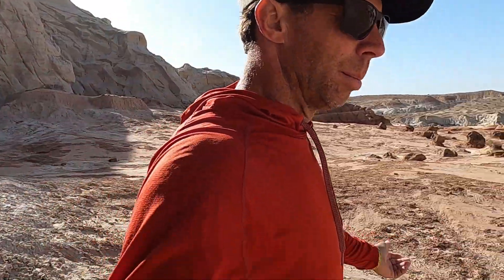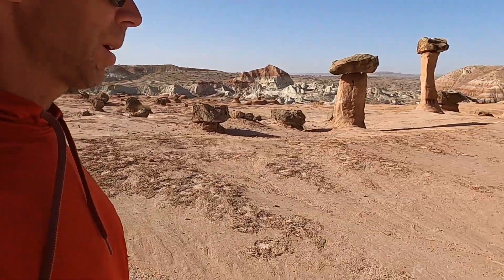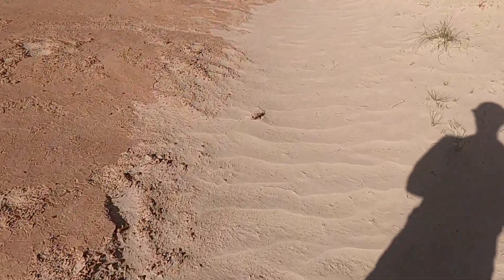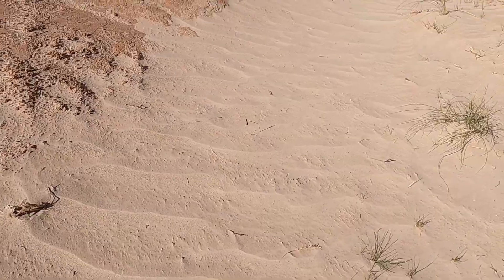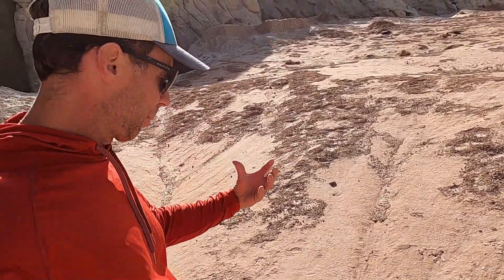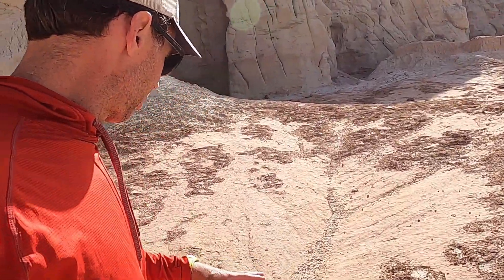The wind easily blows some of this white sand around — you can see some of the ripples here in the wash. The other interesting thing is the red parts of the Entrada tend to be a little bit more mud and clay rich, and as they dry out they form these really nice polygon cracks — these mud cracks here.